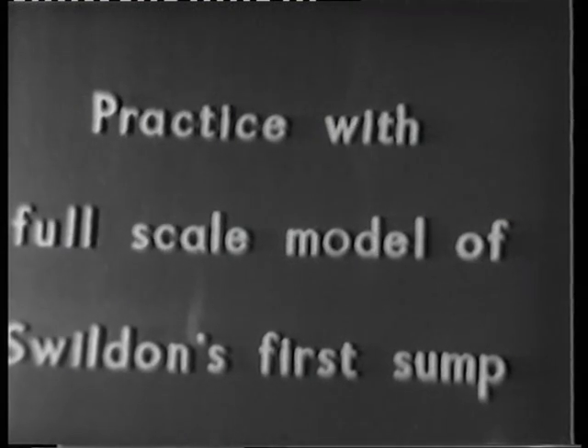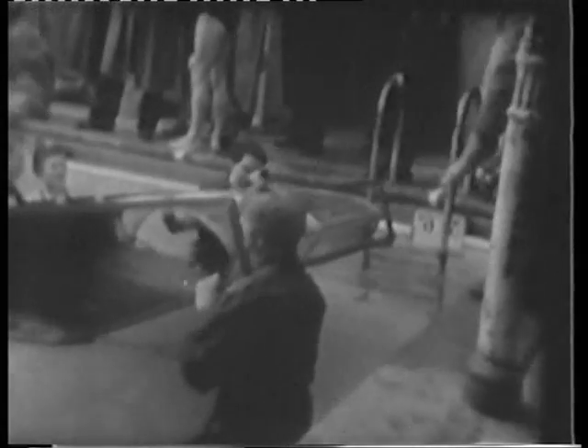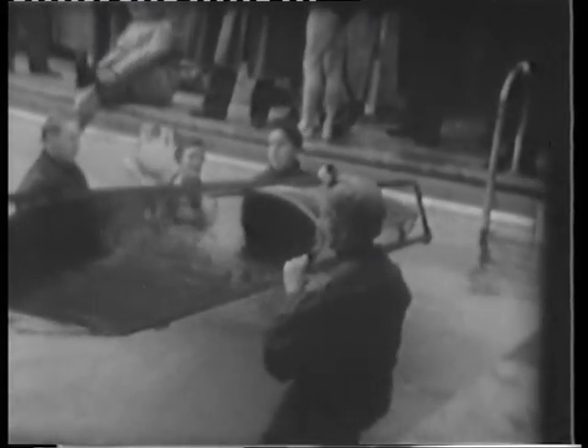The first practice we had with this was in a swimming bath with a scale model of the first sump in Swildon's Hole. This sump is six and a half feet long and one foot three inches in height at its maximum. Here you see the scale model being placed into the shallow end of the swimming bath. Here are the divers on their first trip through the artificial sump, approaching it from what we take to be the near side and coming through to the far side of the sump.